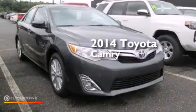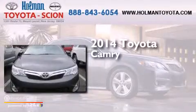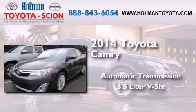This is a brand new 2014 Toyota Camry. This four-door sedan has an automatic transmission and a 3.5 liter V6.